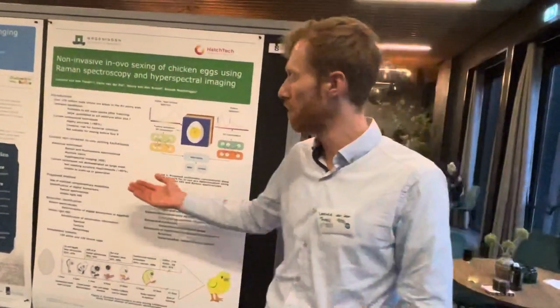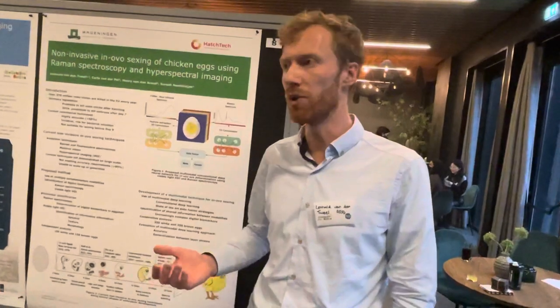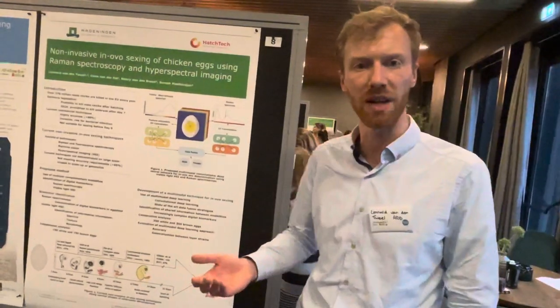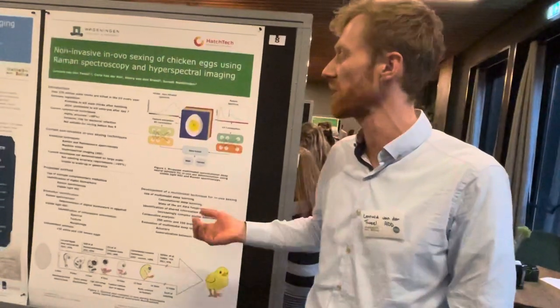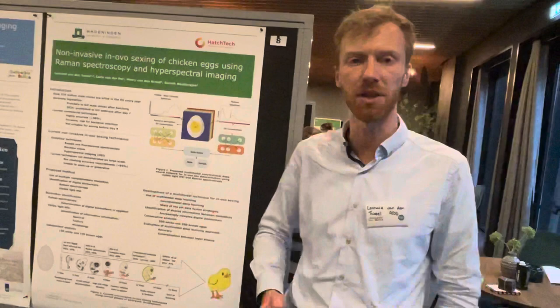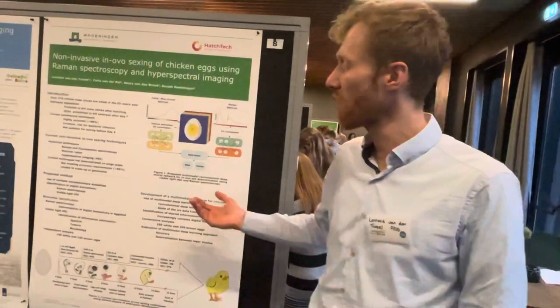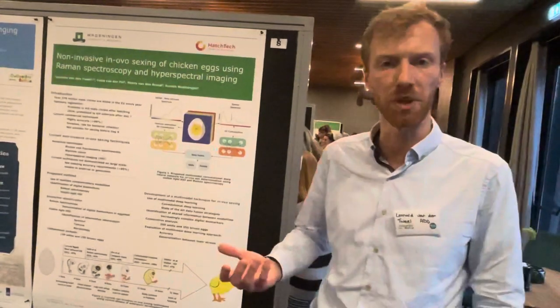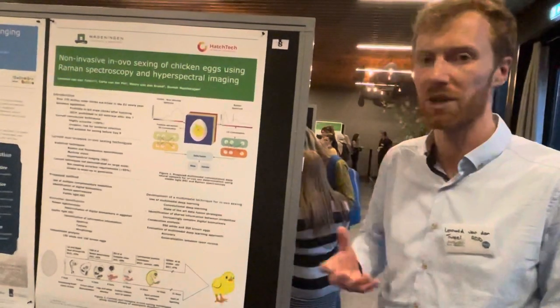For example, Raman and fluorescent spectroscopy have been used to determine the amount of red blood cells in extra-embryonic blood vessels. Machine vision has been used to determine the geometry of blood vessels, and hyperspectral imaging was used to determine the composition of the egg shell of the fertilized egg.